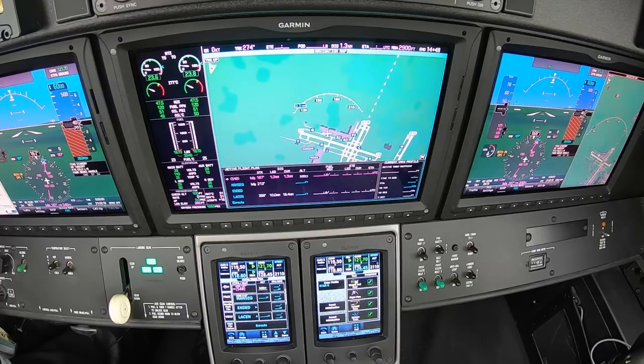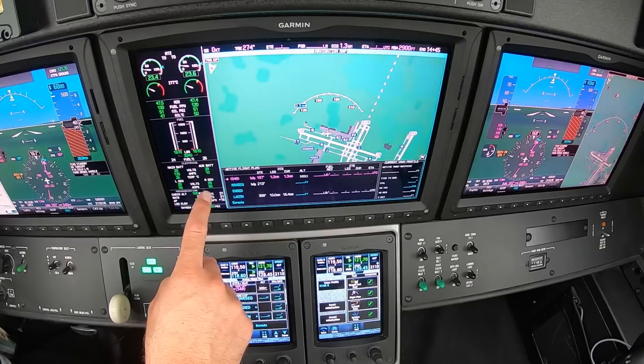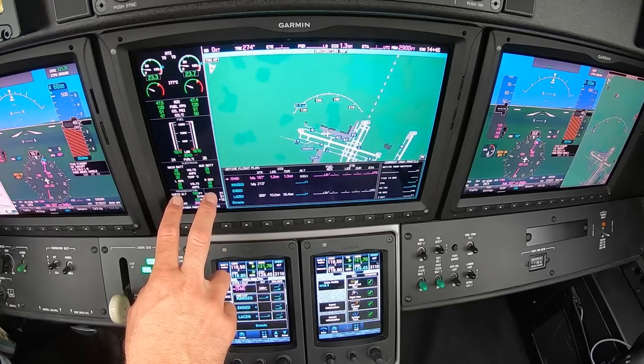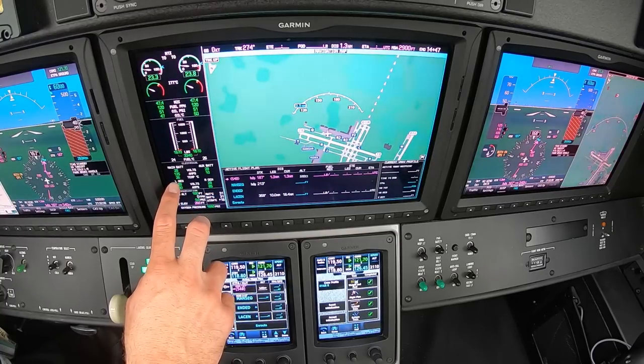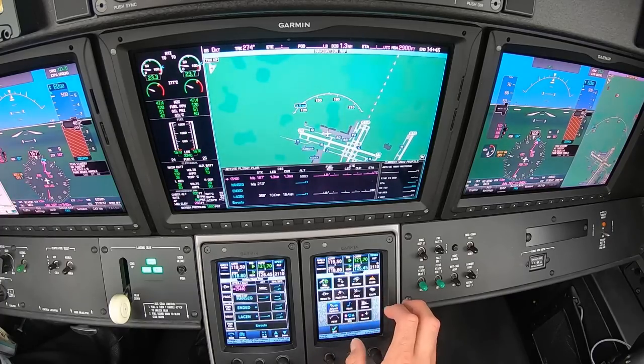Generator checks — I'll take gen one offline, wait for a fail. There's a fail — right gen coming offline. There's a fail. Making sure the left generator can take the load — it takes the load. Right generator back on, making sure they can parallel and split the load within 15%. Battery switch off, isolate the battery — battery voltage is good. Everything's back on, gen checks are good. Now I can turn the air on.